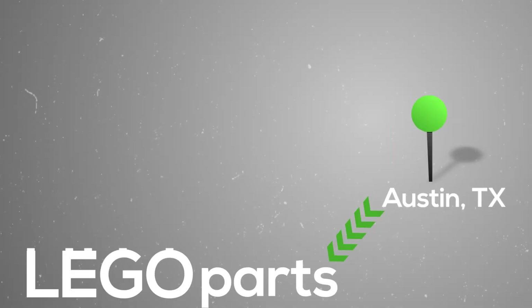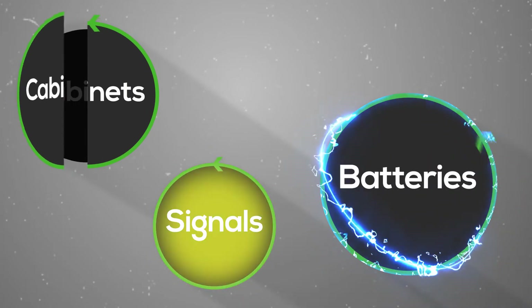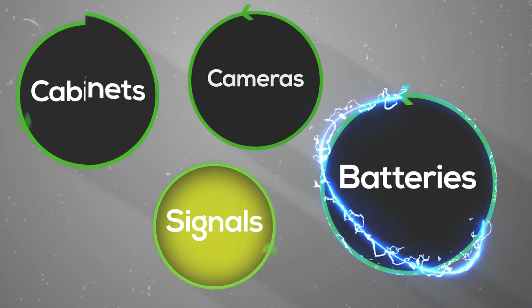Austin is really doing the piece parts — I like to call them the Lego parts. They're building the Lego bricks that are going to go to build up the intersection. Davenport and Powhatan are really the one-stop shop for contractors. They've got the cabinets, the signals, the battery backups, the cameras, and they're really an excellent integrator of all those products. They're taking all those Lego bricks and putting them together for the end user.